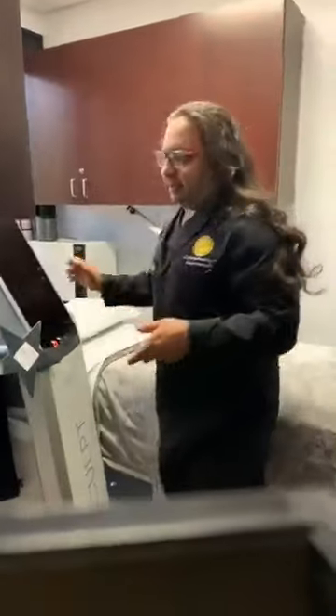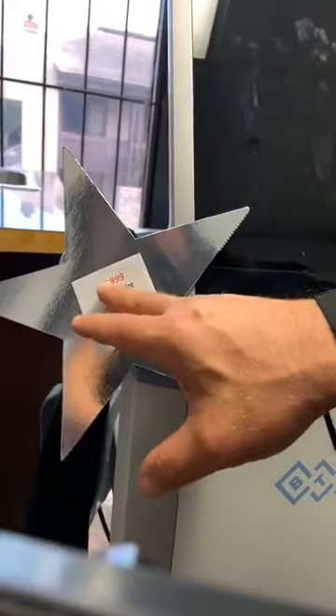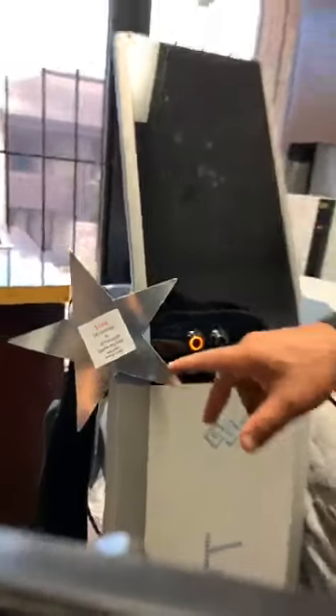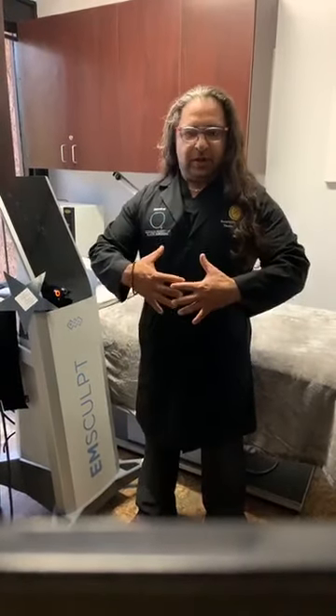This is our EMSculpt. The spa fairies gave us a starter package: $1,999 for EMSculpt with four Vanquish sessions — normally around $3,999. Because you're coming out of this and want to tighten and tone up, we use the Vanquish first to heat the area and melt the fat, then we add the EMSculpt to pop the stomach muscles — the rectus — and it also works on the glutes, giving you an exaggerated six-pack and exaggerated buttocks. Awesome machine, love it.